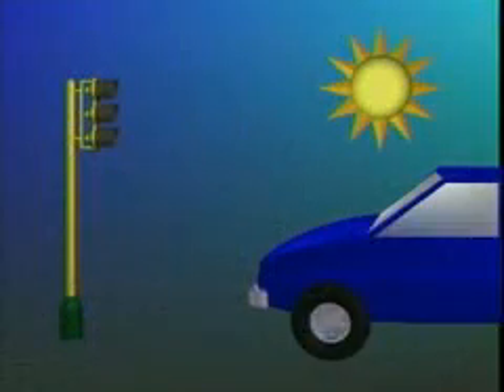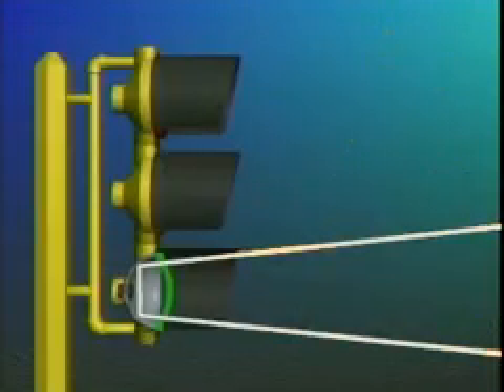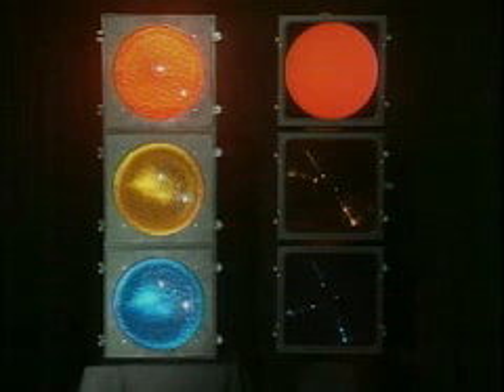Another concern with conventional signals is a condition called sun phantom. At sunrise and sunset, the low angle of the sun can penetrate through the signal lens, mirror off the reflector plate, and appear to illuminate all three balls on a conventional signal. Sun phantom can be dangerous. In this simulated sun phantom demonstration, only the red indications are internally lit. Yet, as you can see, the yellow and green indications appear to be lighted as well.